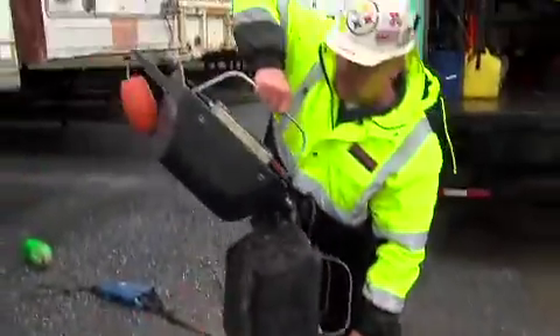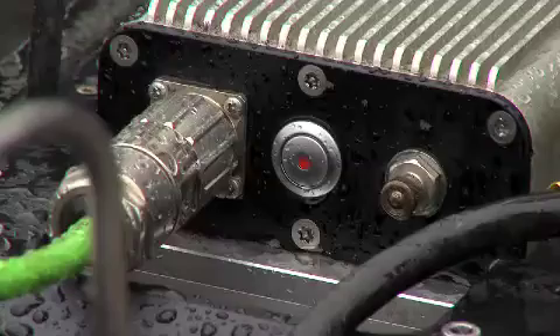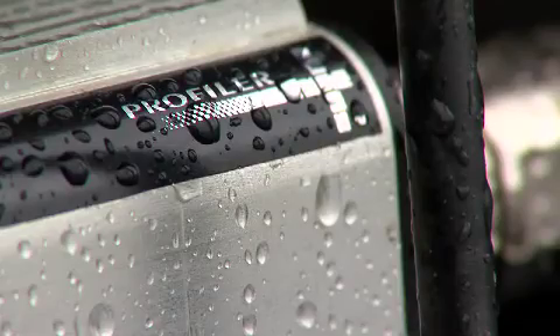You just pick it up, essentially, and you lower it down into the manhole, into the pipe. Officially, this is called a mid-diameter profiler.